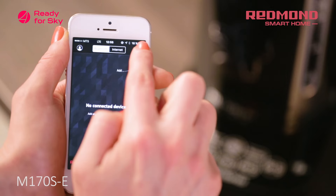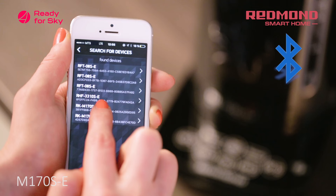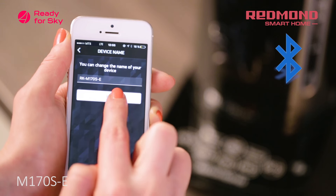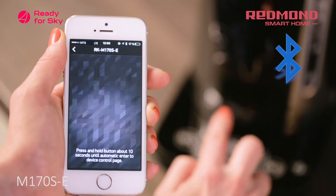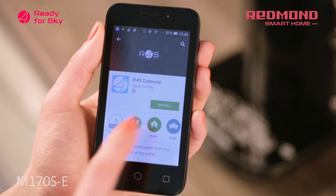The kettle enables near-field control from a user smartphone via Bluetooth up to 50 meters. Just download the R4S Gateway application onto your Android smartphone or tablet and you'll be able to control the smart kettle from no matter how far away.